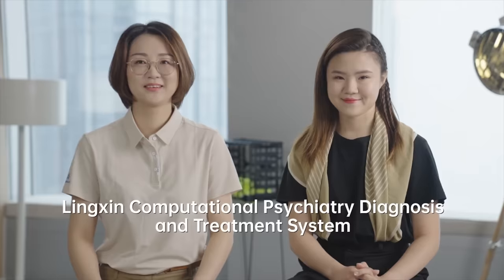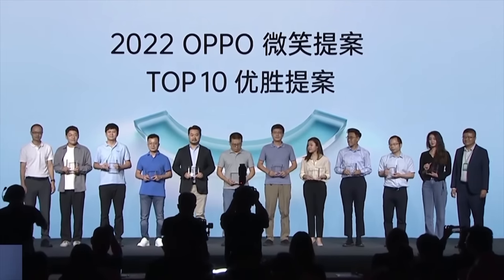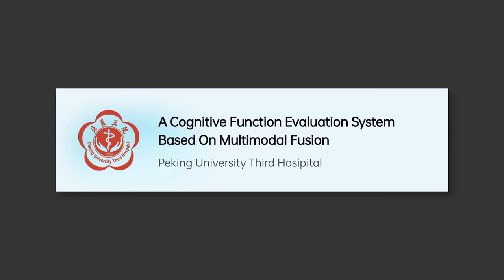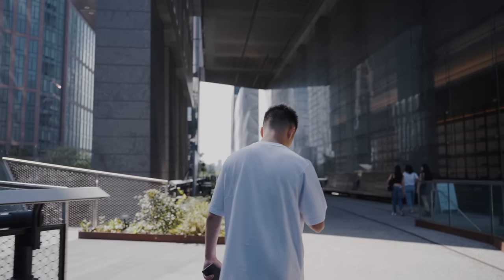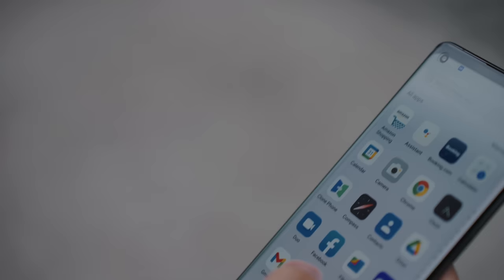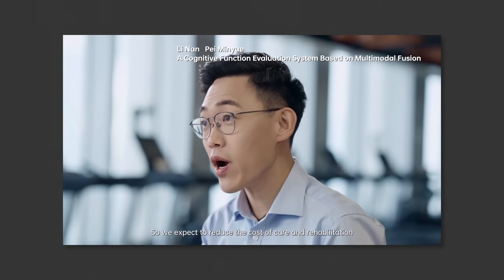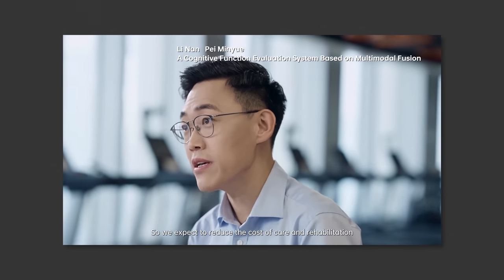Oppo just announced the winners of their Innovation Accelerator Program, so let's talk about some of the highlights. One of the suggested innovations is being able to detect early stages of dementia through eye tracking and the front-facing camera. As we know with biometrics, you can already unlock your smartphone using your face, looking at your eyes, nose, and small details. Taking that to the next level and utilizing these detailed biometric algorithms can be applied to health applications such as dementia detection.